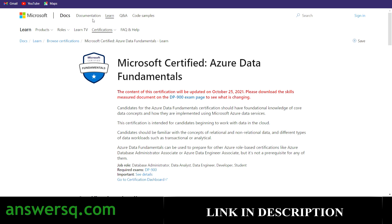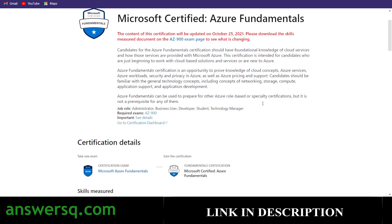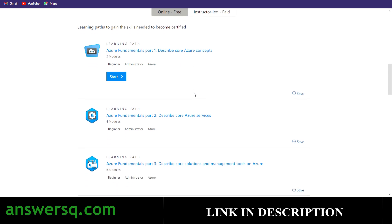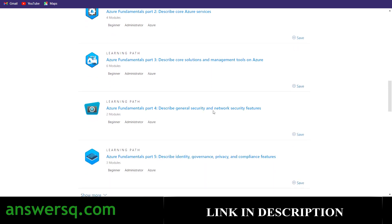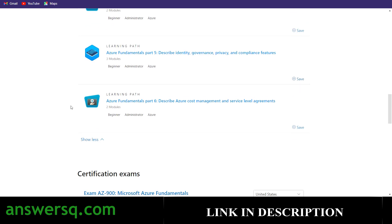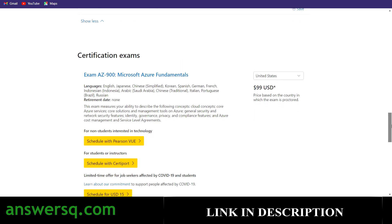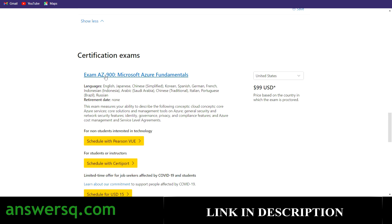The next certification is Azure Fundamentals — the basic one. If you scroll down, you can see all the learning modules provided to prepare for this certification, covering topics like core Azure concepts, core Azure services, core solutions and management tools on Azure, general security, network security features, and much more.